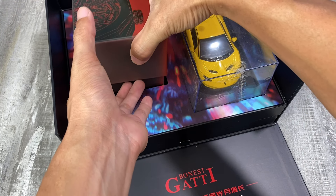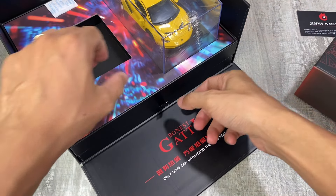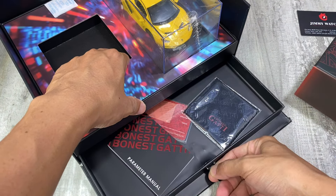Và chúng ta sẽ tập trung vào nhân vật chính là chiếc đồng hồ ở phía bên tay trái. Còn về sổ sách thì anh em có thể mở phía dưới để xem linh kiện đi kèm đầy đủ – near full box.